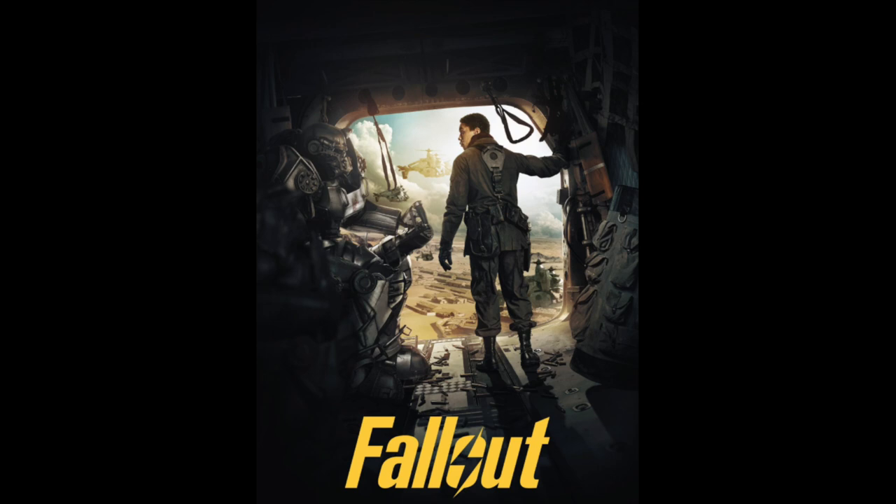I believe this is also an older one. It's basically showing the Brotherhood of Steel inside a vertibird, just flying around because that's what they do.